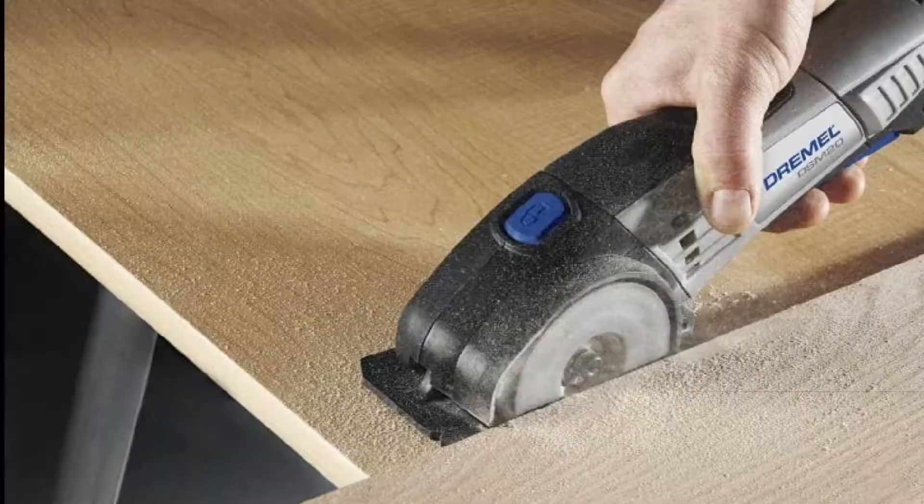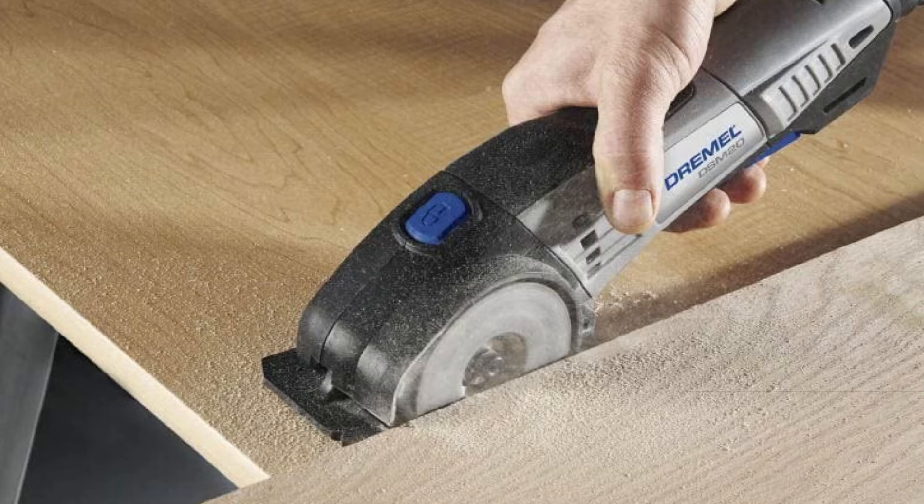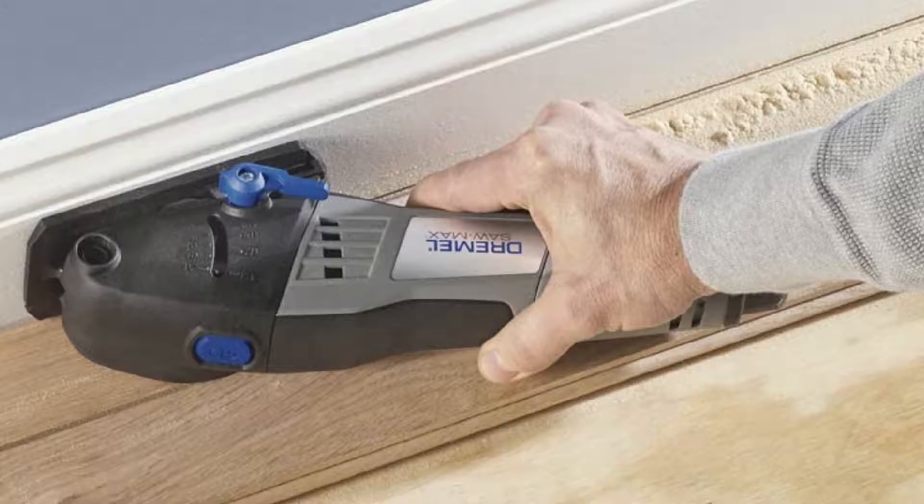The Dremel SM20-02 can deliver up to an impressive 17,000 RPM. Its 6-amp motor is the second most powerful on our list and combines with the high speed to make this a highly versatile power saw that can cut different materials such as metal, plastic, and tile, besides wood.